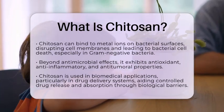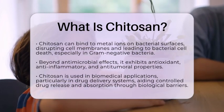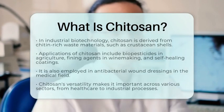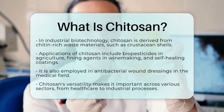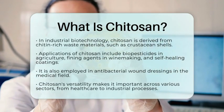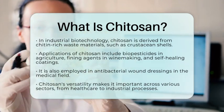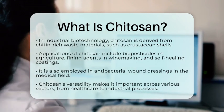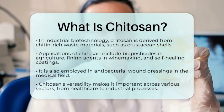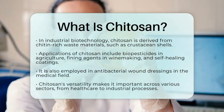In the realm of industrial biotechnology, chitosan is a valuable product derived from chitin-rich waste materials, like crustacean shells. Its solubility and reactivity open the door to a variety of applications — for instance, as a biopesticide in agriculture, a fining agent in winemaking, and in self-healing coatings for industrial use. Additionally, it is utilized in antibacterial wound dressings in the medical field.